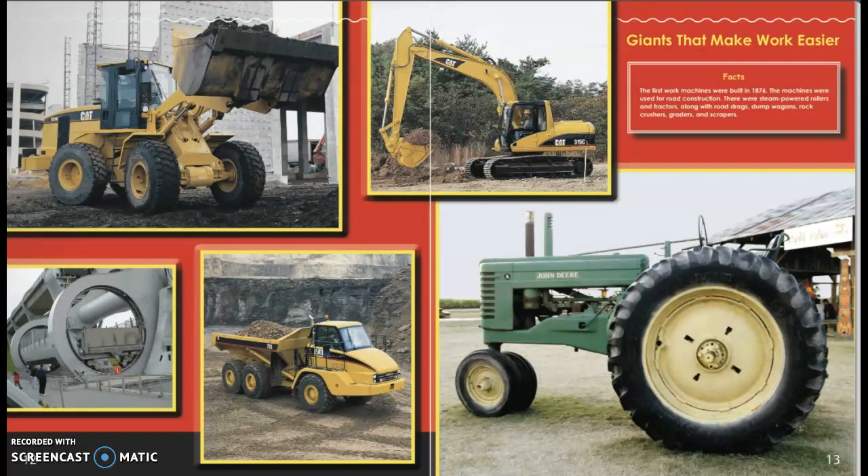Giants that Make Work Easier. The first work machines were built in 1876 and were used for road construction. These were the steam-powered rollers and tractors, along with road digs, road drags, dump wagons, rock crushers, graders, and scrapers.